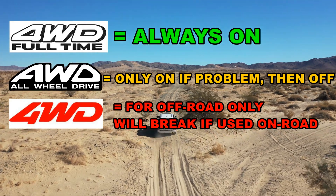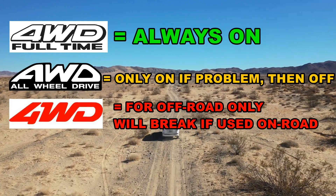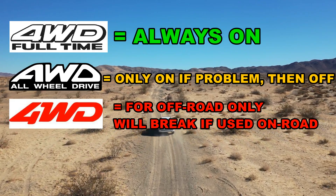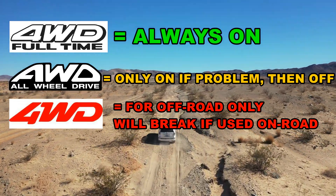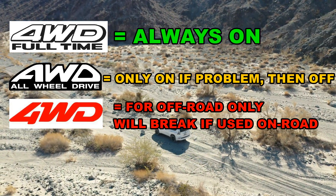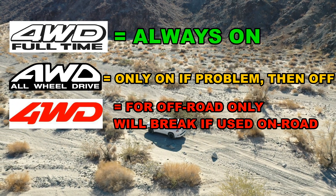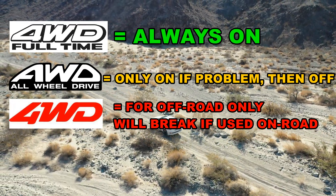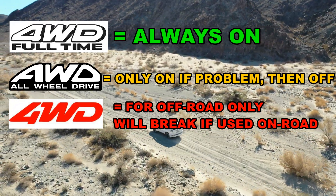The benefits: full-time four-wheel drive offers the best traction in all conditions. All-wheel drive offers better traction than two-wheel drive. And four-wheel drive offers best traction for off-road only. Now these are very simple oversimplifications to help beginners understand, but those are essentially the basics.